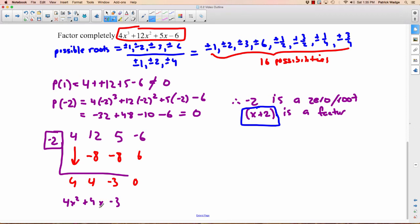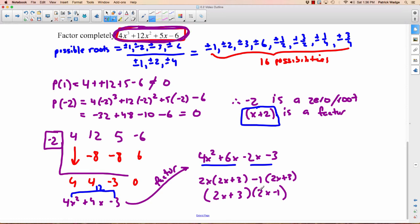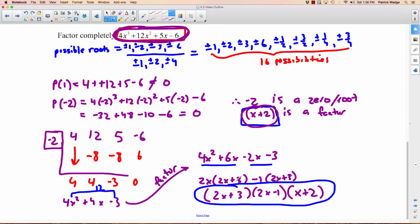We have to keep factoring — we need more factors. We can factor this quadratic using decomposition (Bobby Bridge). We're looking for two numbers that multiply to 12 and subtract to 4: that's 6 and 2. So we have 4X squared plus 6X minus 2X minus 3. Pair up the first two and last two: take out 2X from the first pair to get 2X plus 3, and take out negative 1 from the second pair to also get 2X plus 3. So we're left with 2X plus 3 times 2X minus 1. Don't forget the factor X plus 2 we already found — slap that on. This is your final answer: you have now factored that completely. That is how you factor cubics.